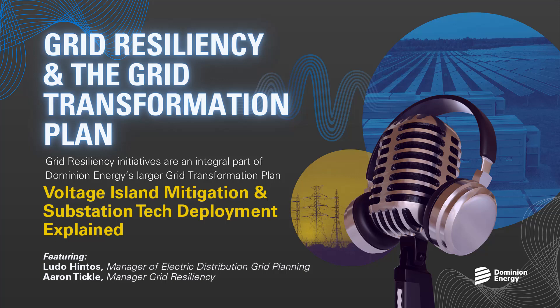Sounds like a valuable collaboration. Ludo, what are the long-term benefits of substation technology deployment to our customers, the company, and to the GTP? The key benefit of the substation technology deployment program is to enable further adoption of DERs, including rooftop solar, utility-scale solar, battery storage, transportation, and electrification. Along with that technology, we'll also automatically improve reliability, power quality, and resilience of our distribution grid, and also improve overall safety of our substations.